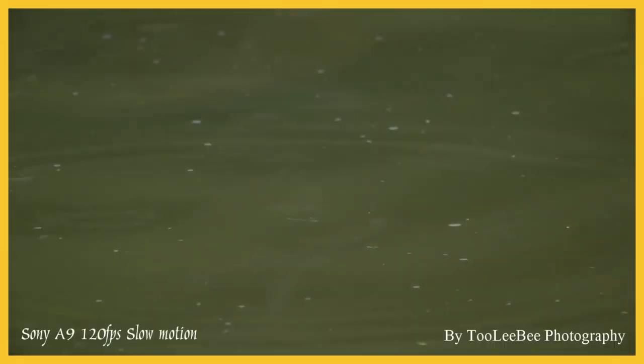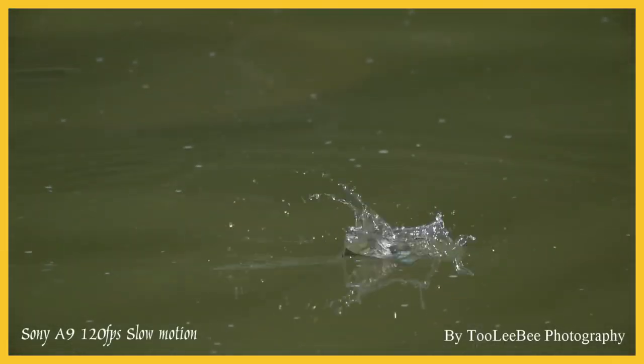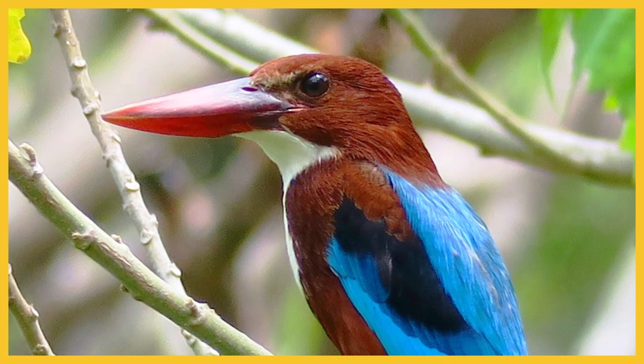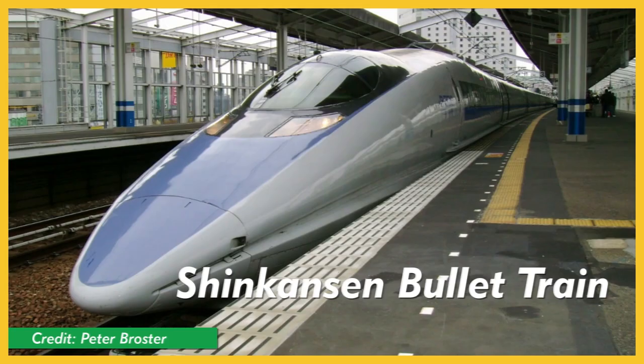The Bullet Train. Transportation is a major area of engineering innovation. One of the most famous transportation biomimicry examples comes from the Kingfisher Bird. When engineers in Japan were designing high-speed bullet trains, they ran into issues with noise. Kingfishers move from the air into the water almost seamlessly, and the design of their beaks inspired the less noisy and more energy-efficient Shinkansen bullet train.